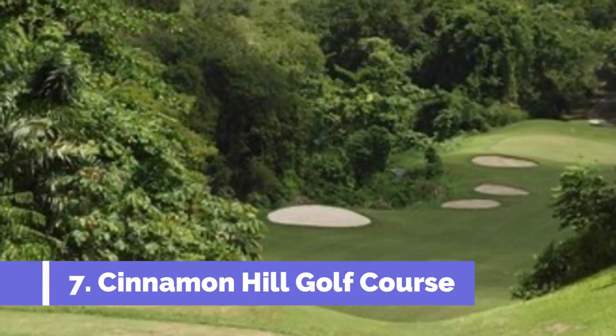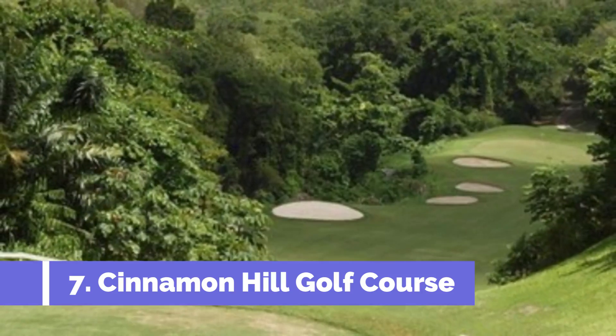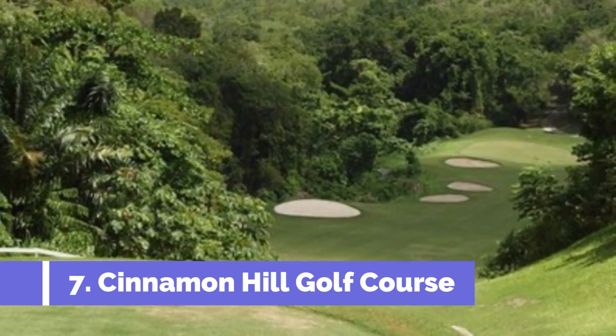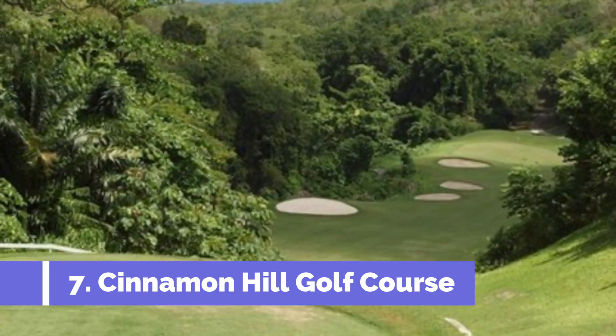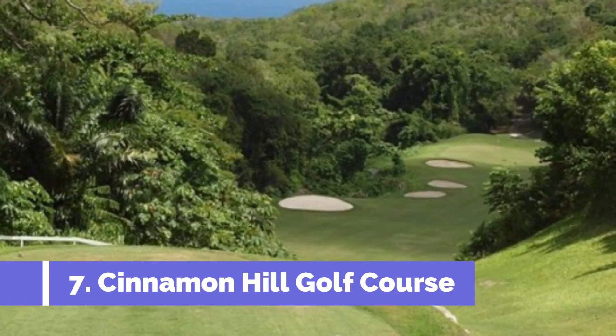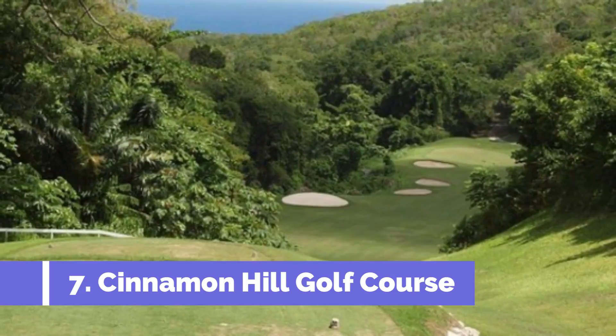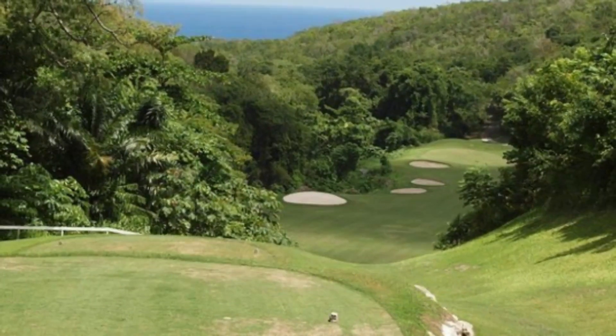Number seven: Cinnamon Hill Golf Course. Playing golf at the Cinnamon Hill Golf Course gives tourists the coveted experience of feeling the soft ocean breeze while putting for par. One moment you'll be staring out at stunning Caribbean Sea views; another, you'll be hitting your way through the trees inland. There's even a waterfall to enjoy.